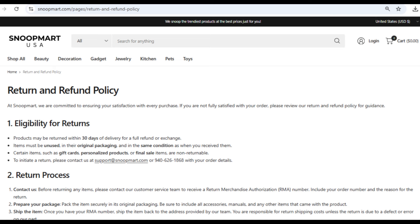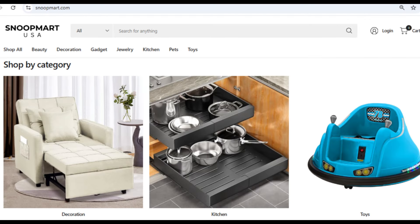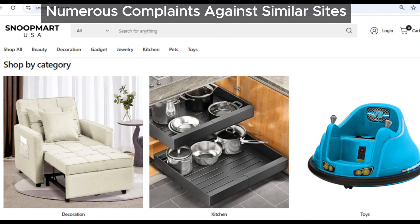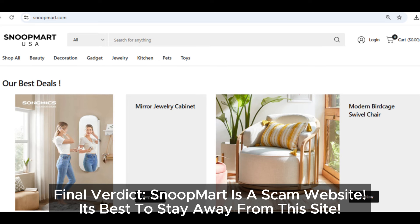Now, let's say you actually make a purchase. What if you need a refund? Well, good luck with that. Snoopmart's refund policy is confusing, vague, and it looks like it's specifically written to make getting your money back nearly impossible. Scammers love using this tactic to keep your cash. We've seen this play out on so many similar scam sites before, and they've all racked up tons of complaints from customers. Snoopmart fits right in with this trend, which is yet another reason to stay away.